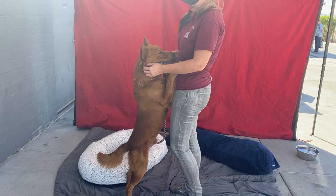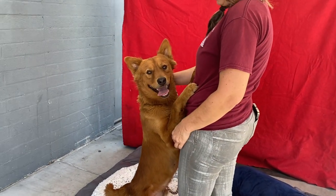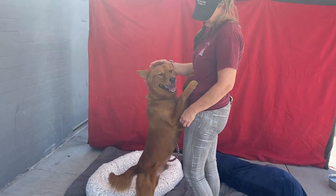He looks like a little fox — he's got pretty little furry ears. Look at the camera; he's a sweetheart. So come meet him at Baldwin Park Shelter. Come get him out of here.